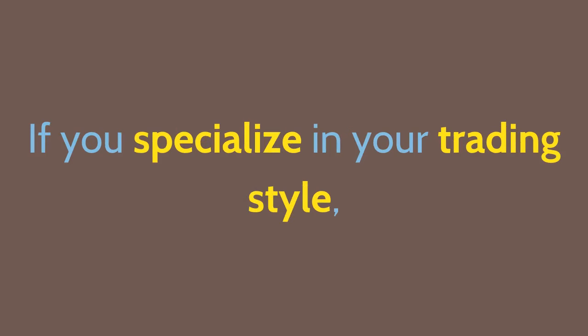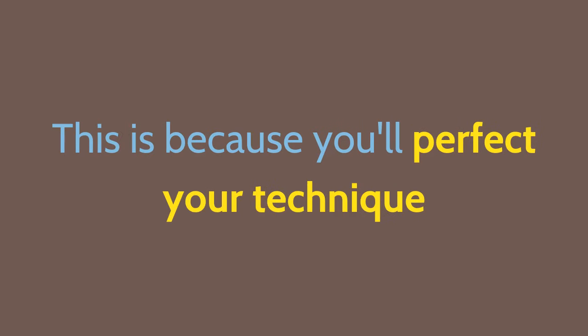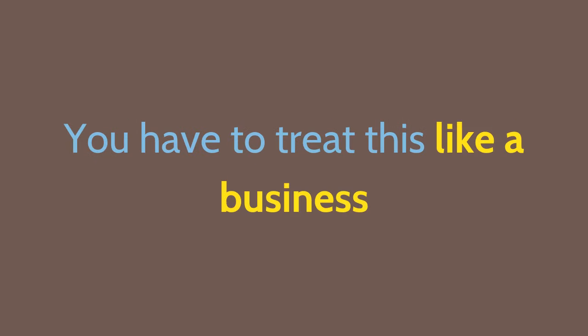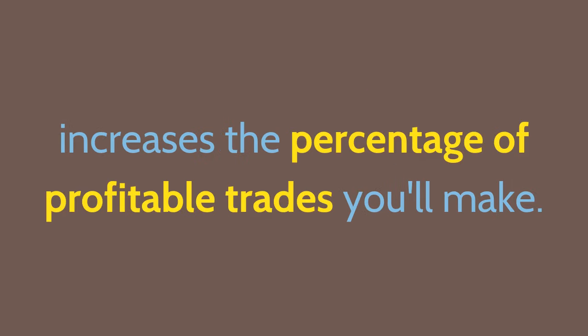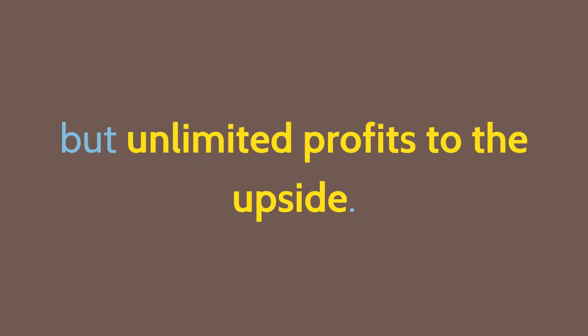If you specialize in your trading style, you will make a lot more money than if you're trying different things, because you'll perfect your technique and have in-depth knowledge about your strategy. The three-legged box might just be the best one for you. You have to treat this like a business, with an expectation of a profit. Studying volatility and understanding what kind of market you're in increases the percentage of profitable trades. The three-legged box spread has limited risk but unlimited profits to the upside.